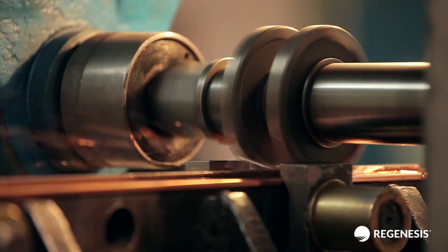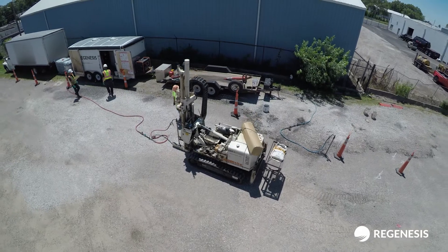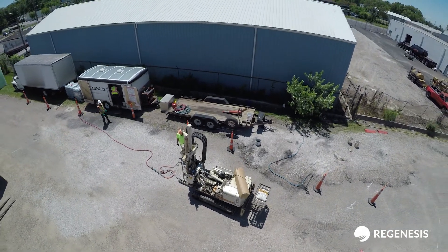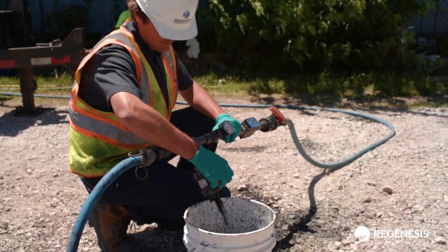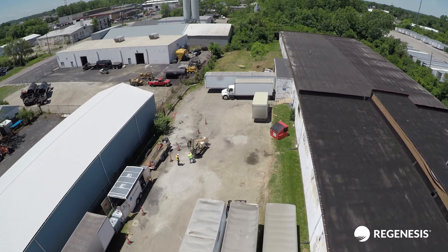TCE was historically used as a degreasing agent in the industrial area. The site geology involved both coarse-grained and fine-grained soils, with the mass contaminants most heavily concentrated beneath the retail warehouse building owned by the client.